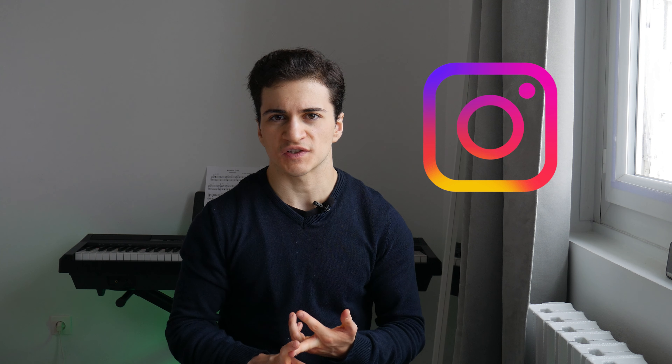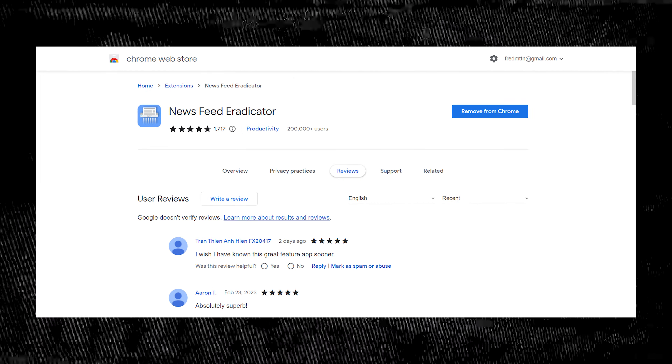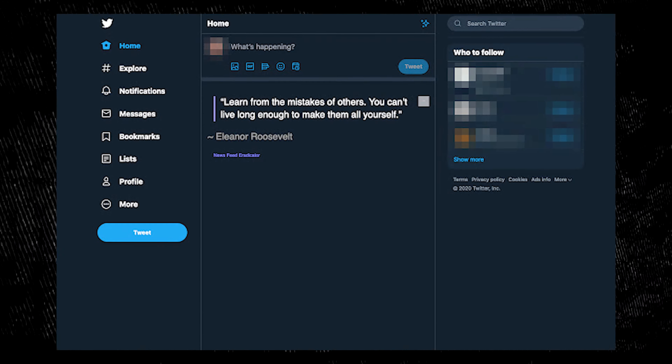But what if you need to use apps like WhatsApp or Instagram for your business? In that case, I suggest using the desktop version instead of the mobile apps, and using Chrome extensions to block out the distractions. For instance, the Chrome extension called News Feed Eradicator allows you to hide the news feed of most social media websites, allowing you to stay focused and productive.